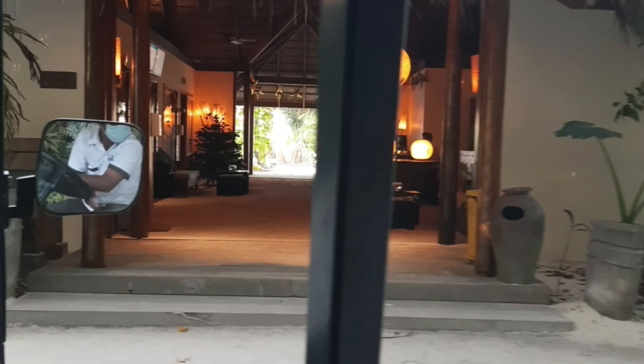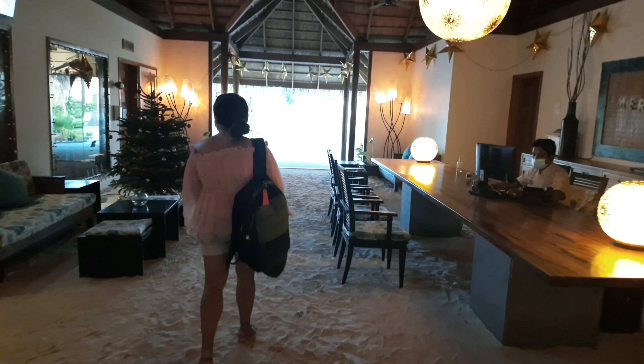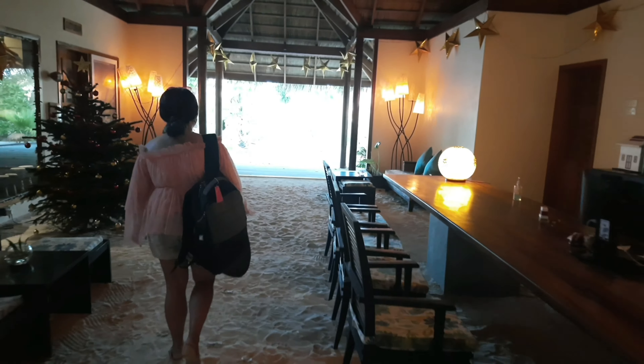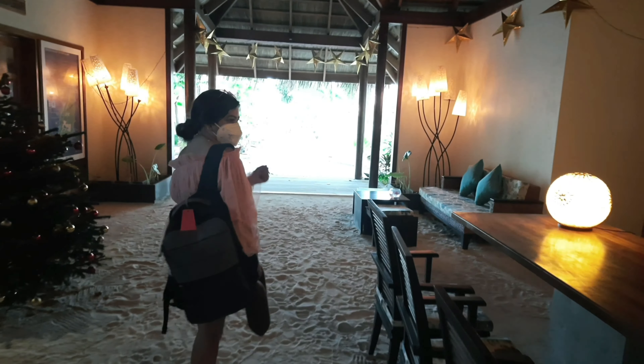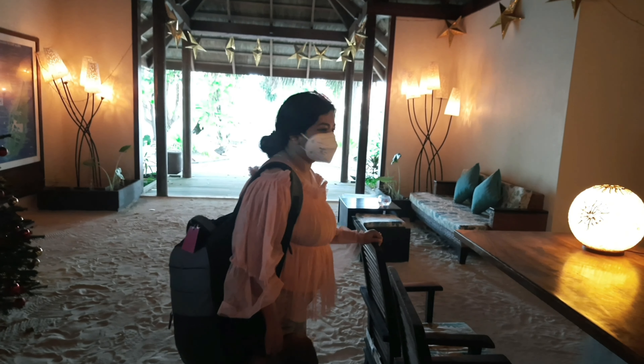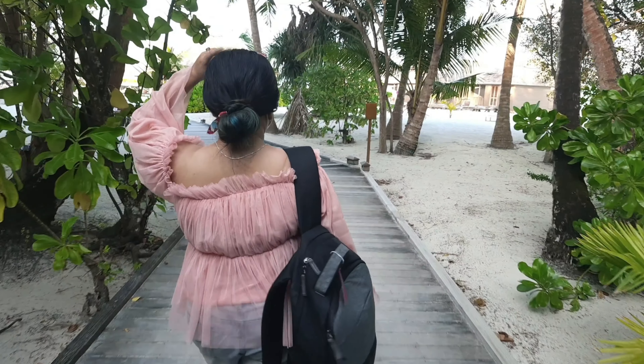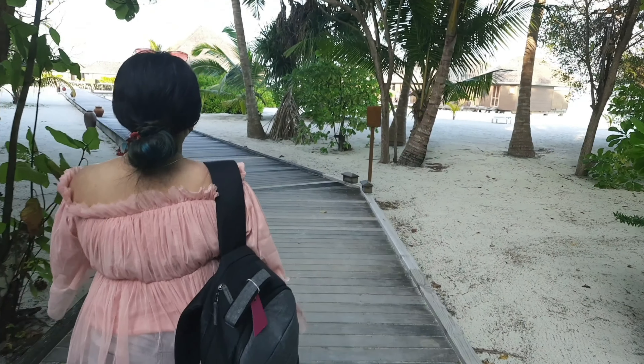We are heading towards our water villa. Private islands have different categories of rooms starting from garden villa to beach villa to seafront and water villas. Water villas and seafront villas start from $600 to $800 per night. For beach villa or garden villa you can find around 30,000 to 40,000 INR, which is approximately $300 to $400 per night.